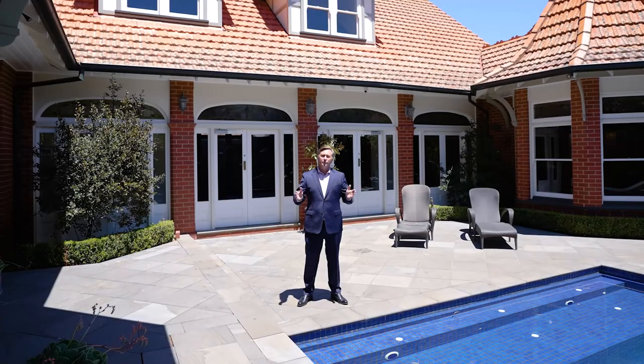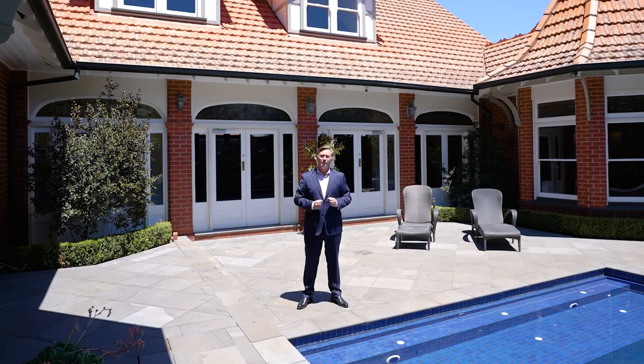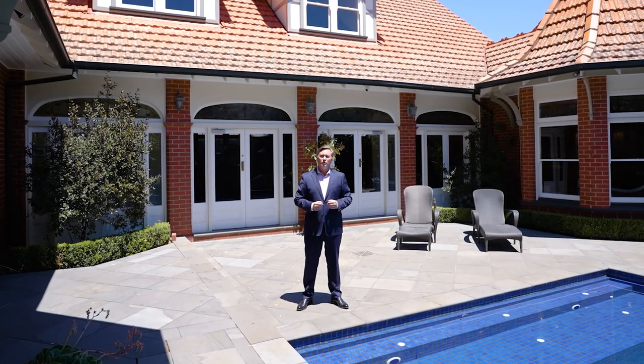I hope you enjoyed the tour of 20 Edward Street in Kew. It certainly is an outstanding family home. Thank you for your time, we look forward to speaking with you soon.